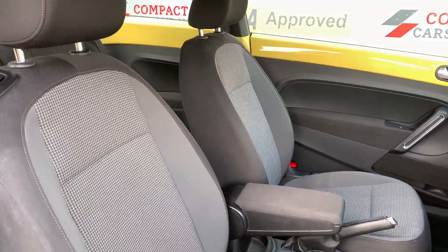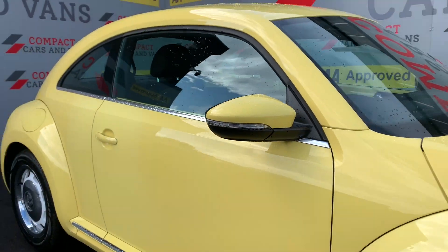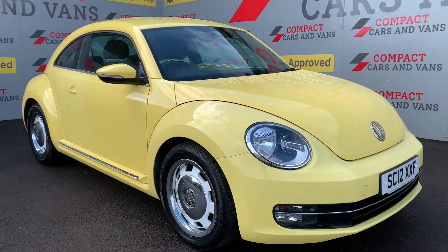Coming to the seats, there are cloth-upholstered, two-tone styled seats, which can be manually adjusted for the best driving experience. So if this is the vehicle for you, come on down to Compact Cars and Vans, or give us a call on 01656 767 606. See you next time, thank you.